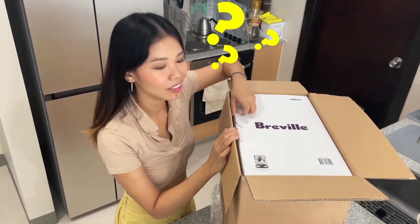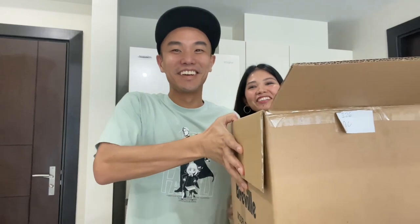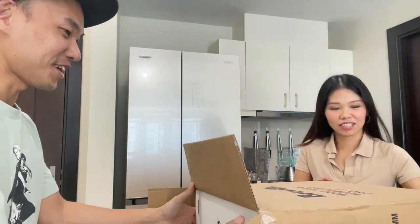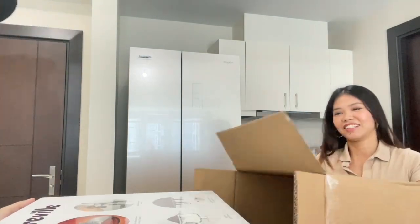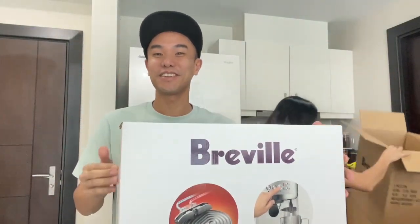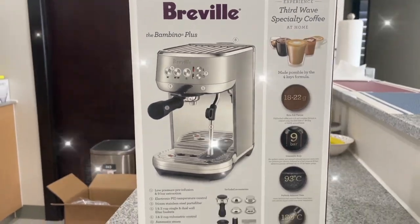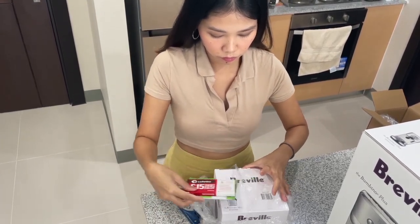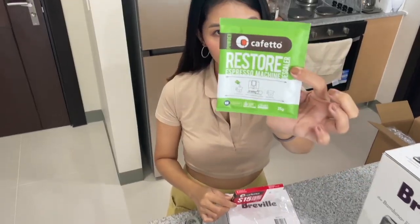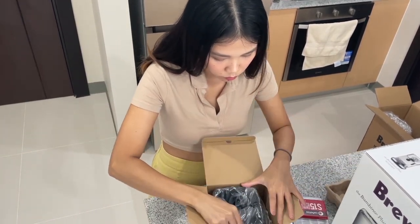Oh dear god. How am I supposed to get this? Jay, I need help. All right, take two — we're going to do it like this, I think that'll be easier. You hold one side? Okay, ready? Here we go. Oh my god. Here we go. We did it, and here it is.